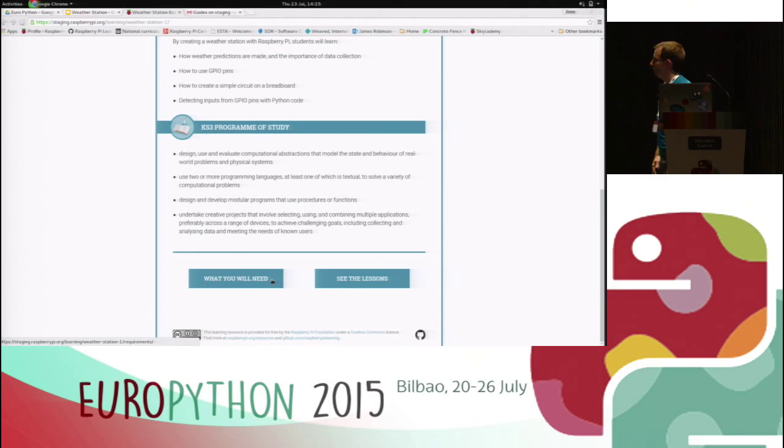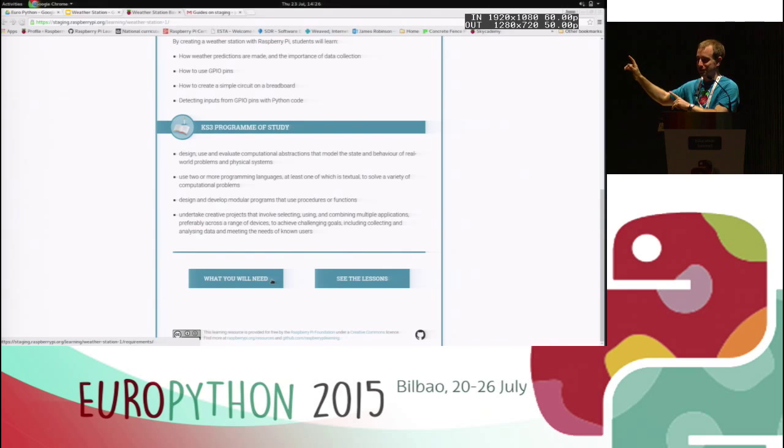That's kind of all I really wanted to talk about regarding the weather station kit itself. What I'm going to do now is try a live demo, which could be interesting. Whilst I'm doing some setting up, I might open the floor to any questions you might have, and then I can be answering those whilst I'm also setting up. So — do we have any questions at all about the weather station?